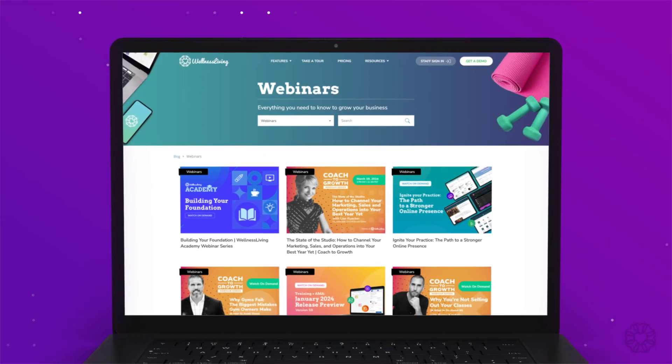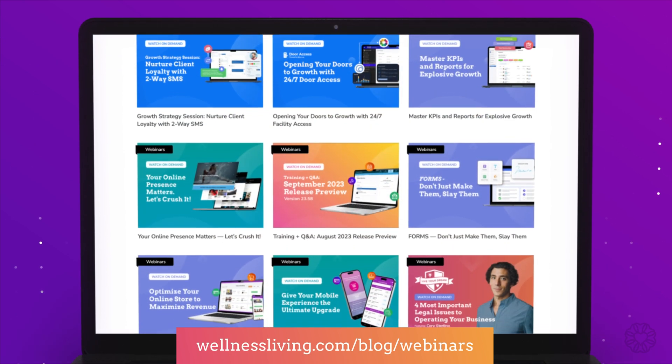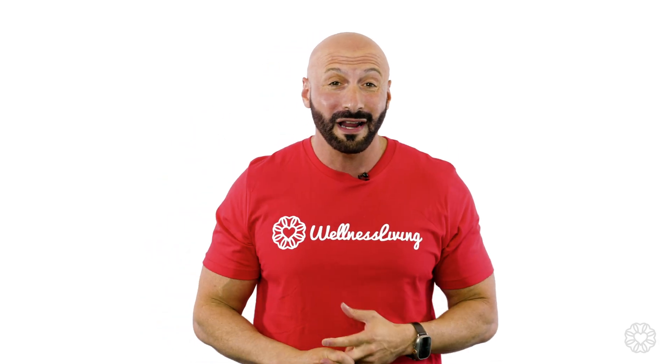We hope you're as excited as we are for all these new updates. This has been a tremendous release and we hope that you get a whole bunch of value from it. For a detailed rundown of all of these new features, make sure that you head over to our blog and check out the release notes. We also have a number of webinars coming up and a whole video library — there's really something for everybody. We have our Coach to Growth webinar series and also exclusive training webinars. They'll help you attract, convert and retain more clients this year. You can watch them anytime from the comfort of your home, so make sure that you head over there and check those out.